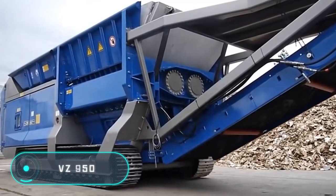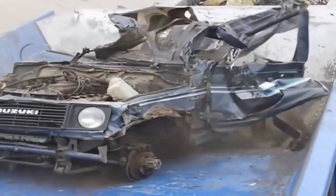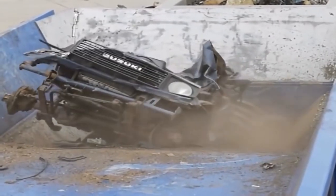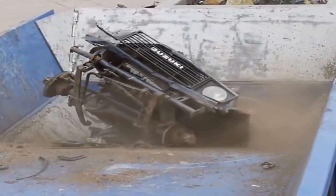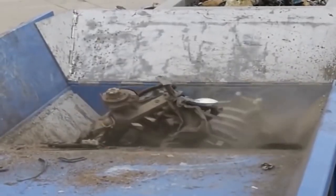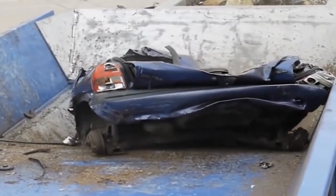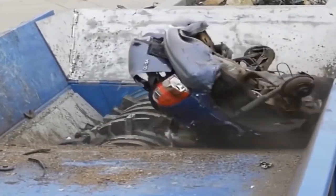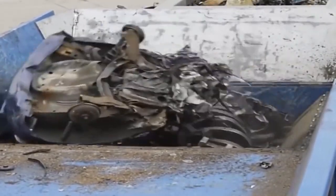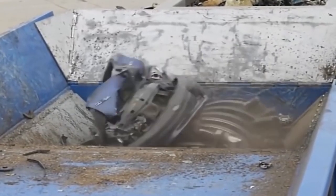VZ950. This heavy crusher is equipped with a hydraulic transmission and is one of the most powerful vehicles of this manufacturer. Thanks to the device's modular design, operating time and consequently maintenance costs are relatively low, while the crusher is extremely powerful, efficient and reliable in material processing. Very often, these machines are used to process logs as well as bodywork, plants and household plastic waste. Thanks to its track system, the crusher can move at a high enough speed despite its impressive weight.